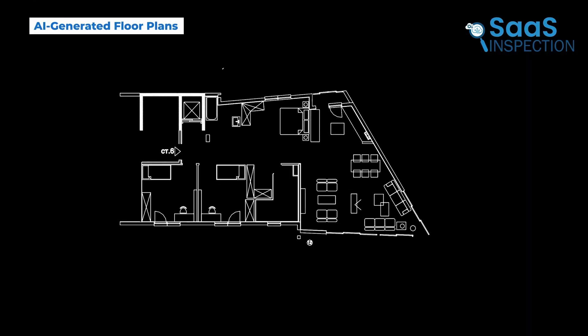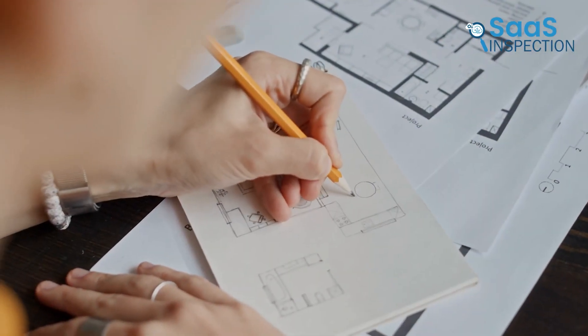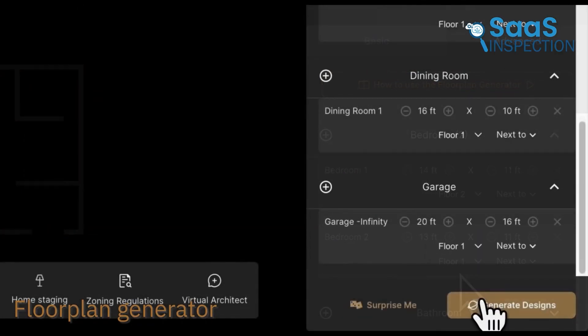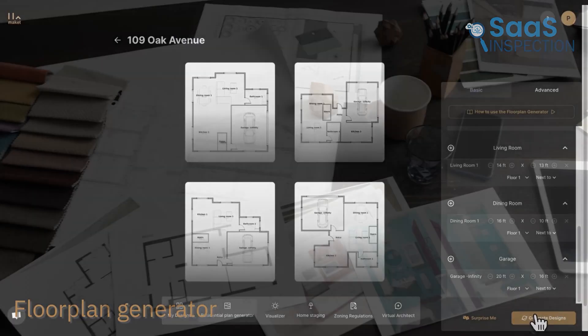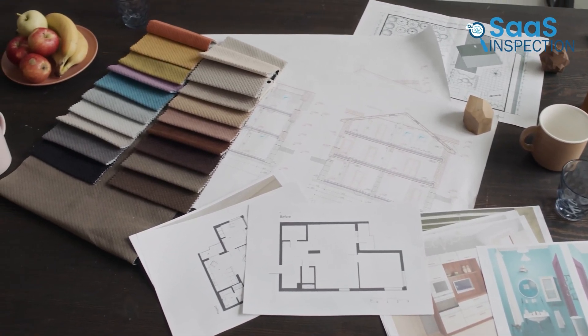One of the biggest advantages of Makeit.ai is its automated floor plan creation. Instead of manually designing a home from scratch, you simply enter details like the number of bedrooms, bathrooms, and living areas, and the AI generates multiple layouts instantly. This is perfect if you're working on a new home or a renovation project and want quick, professional-looking results.